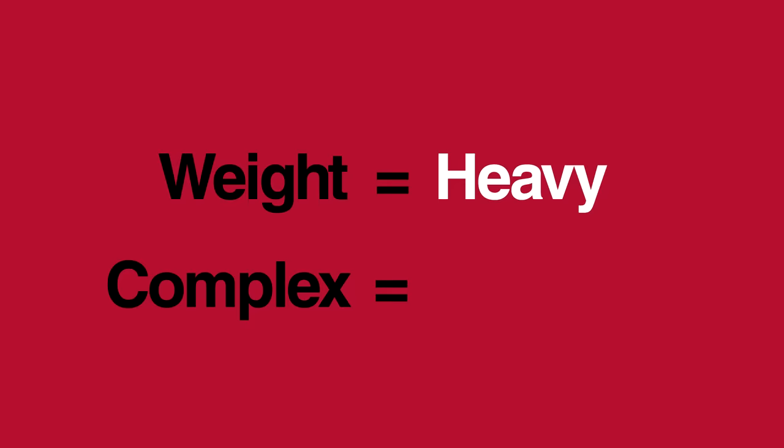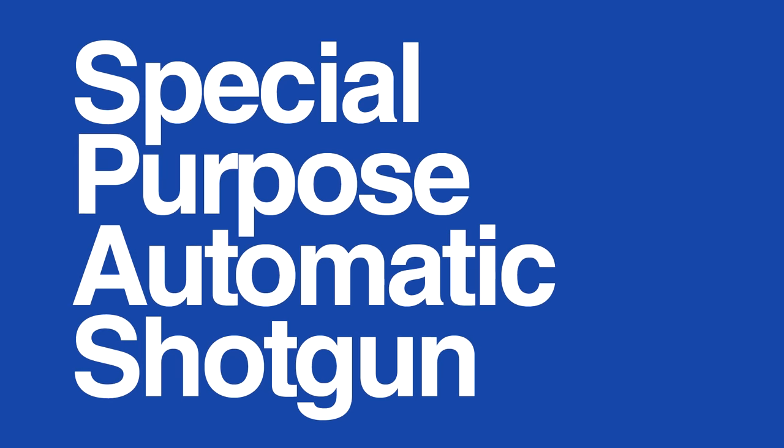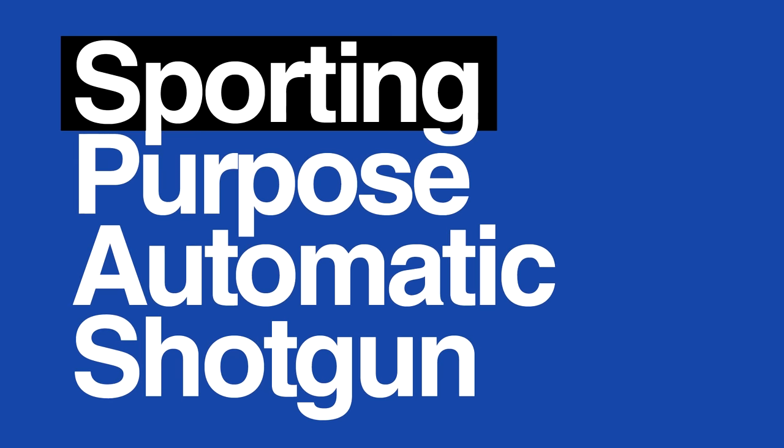Two modes of operation add weight and complexity. The SPAZ-12 is a capable combat shotgun, but it is both heavy and expensive. Its success was further stymied by legal restrictions on imported weapons in the US — not even amending the acronym addressed the lack of sporting purpose found in a military-style weapon. US imports were quashed entirely in the 1994 assault weapon ban.